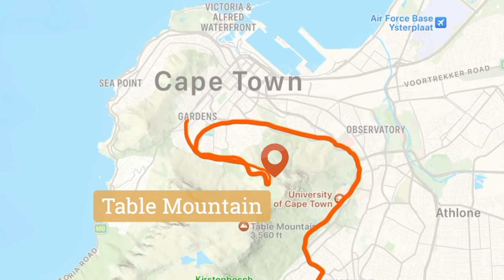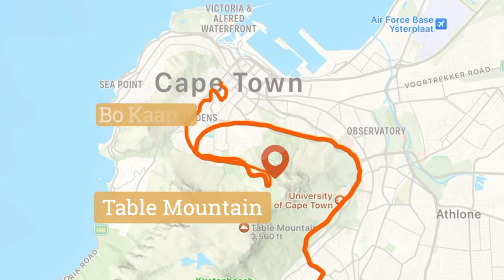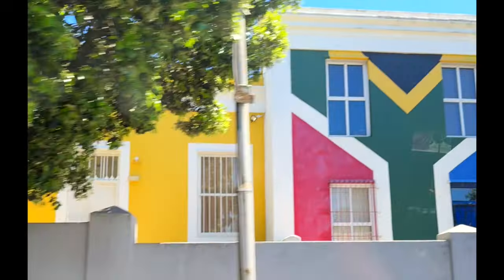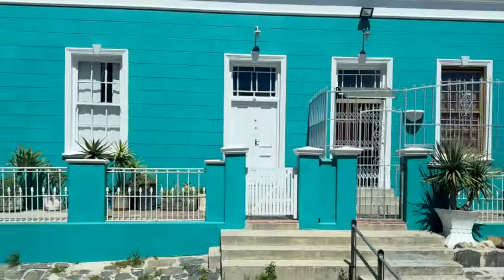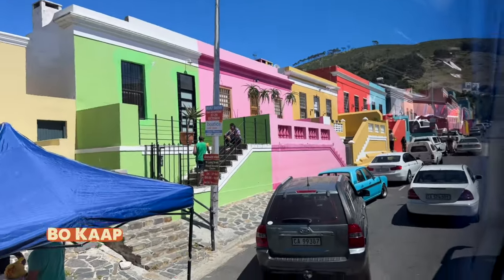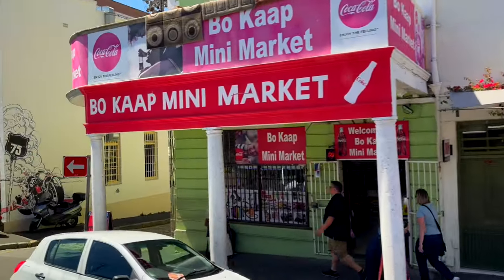Our next stop is the waterfront for lunch. But first, we pass through Bo Kaap, the most colorful neighborhood in Cape Town. The houses were painted every color of the rainbow as a celebration of freedom and a nod to their history with slavery.